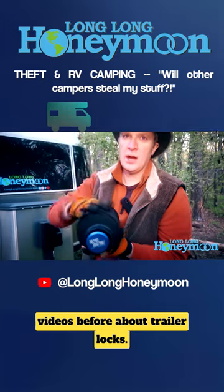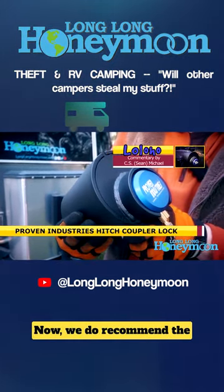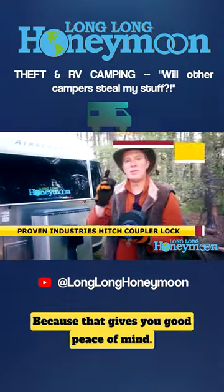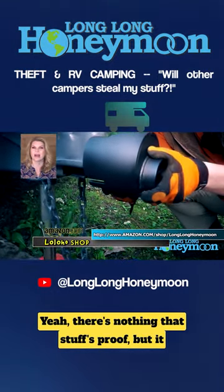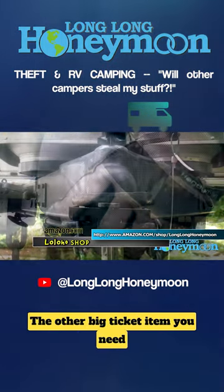We've done videos before about trailer locks. You need something. We do recommend the Proven Industries trailer lock, and that's what we use on our Airstream because that gives you good peace of mind. There's nothing that's theft-proofed, but it will slow down somebody enough to the point where they will go on to somebody else.